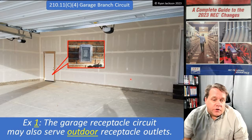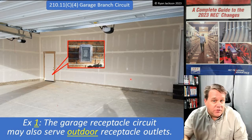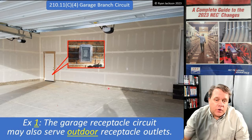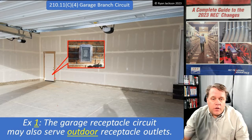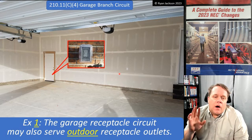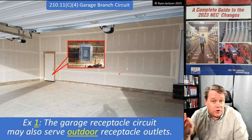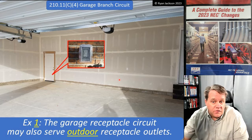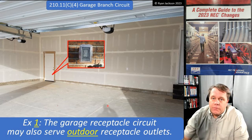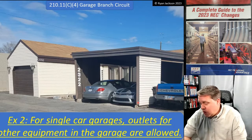The garage receptacle circuit can also serve outdoor receptacle outlets. It used to say outdoor receptacle outlets that are 'readily accessible.' So as you walk out of your garage through a personnel door, there's probably going to be an outdoor receptacle nearby — that can be on the garage circuit. And if you look up into the soffit around the house, maybe there are receptacles up there for holiday lighting — those could also be on the garage circuit. We're now allowing any outdoor receptacle to be on the garage circuit.